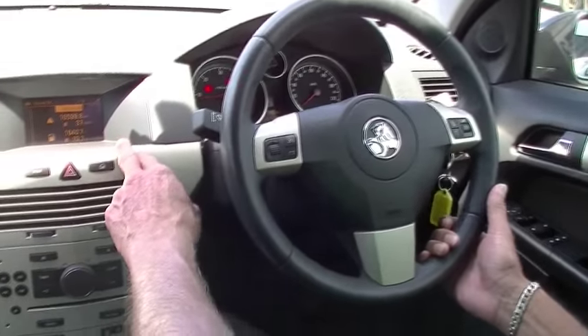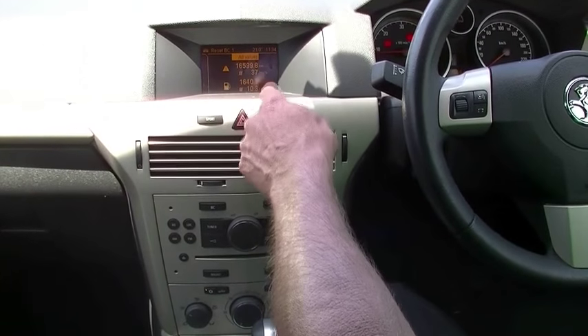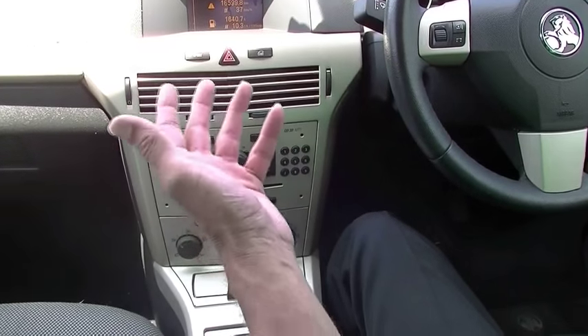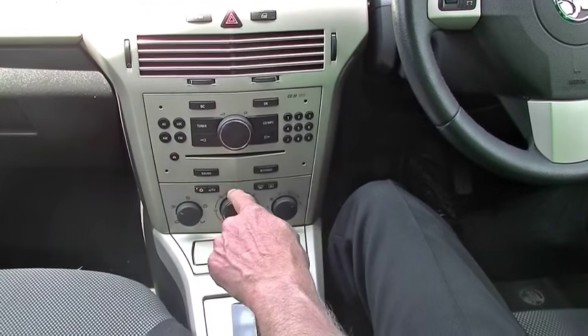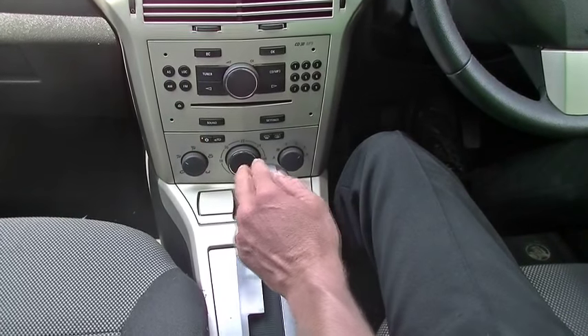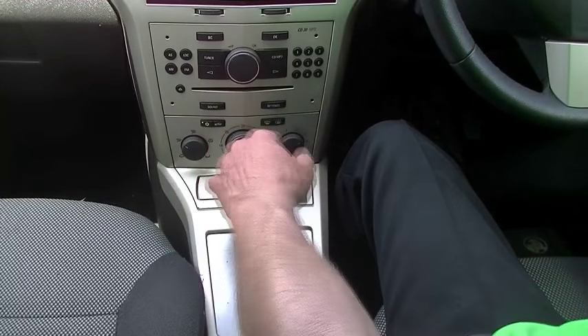Moving into the centre section, we've got a little readout screen which gives us average fuel consumption, distance to empty, and all of that sort of information about the car itself. Moving down below that, we've got our head unit for our audio system — AM/FM radio, CD player, MP3 compatible as well. And then all of our climate control, air conditioning and heating below that.